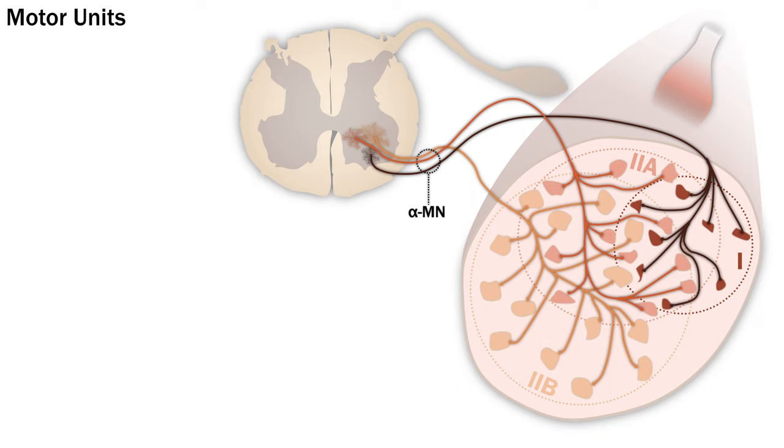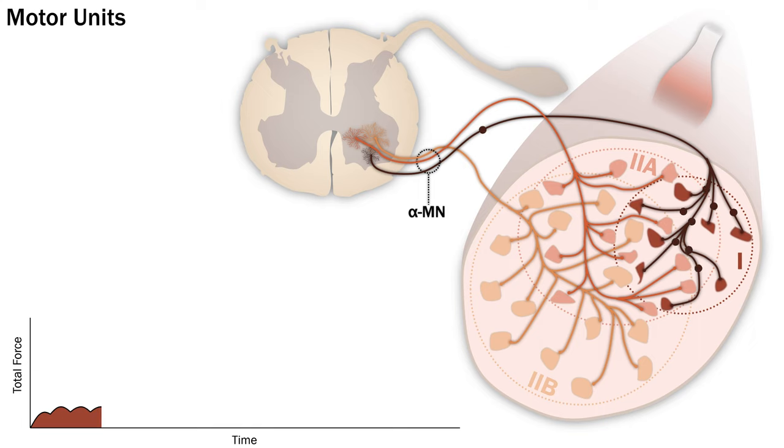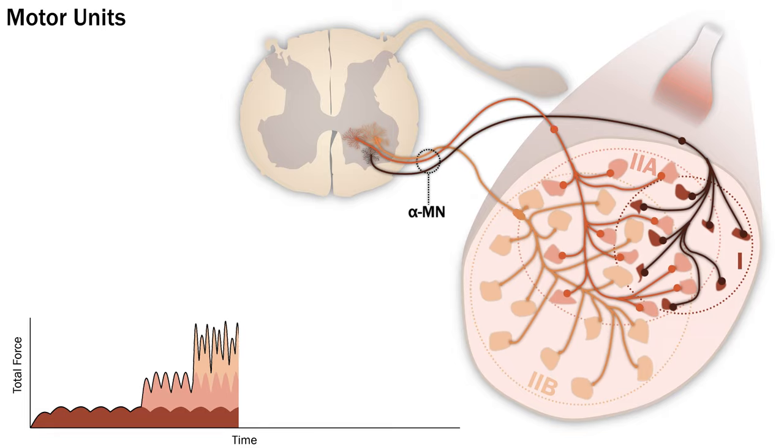Watch how most of these principles can be integrated with the recruitment of three different motor units, each with a starting frequency. We'll start with the recruitment of a small Type 1 motor unit — these contract at relatively low frequencies and provide a low steady force. As the stimulus to generate force increases, you start to have recruitment of Type 2a and then finally Type 2b units, with increasing size, force and frequency. After the peak force is generated, the units are de-recruited in the reverse order, with the most fatigable units contracting for the shortest time.